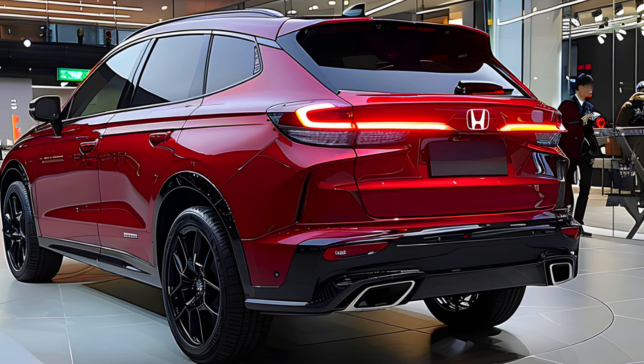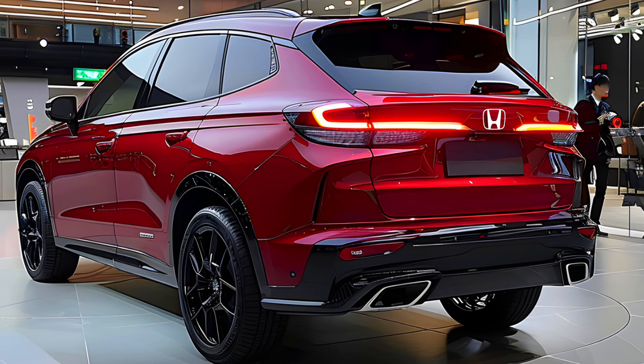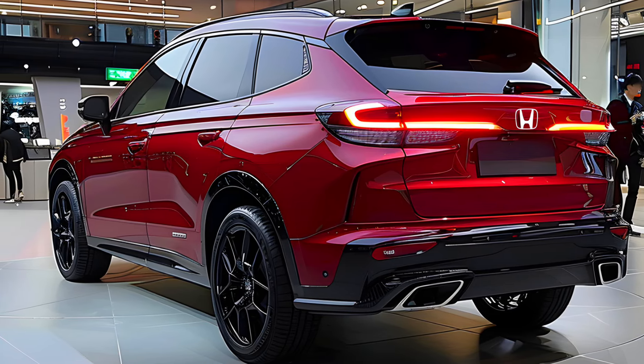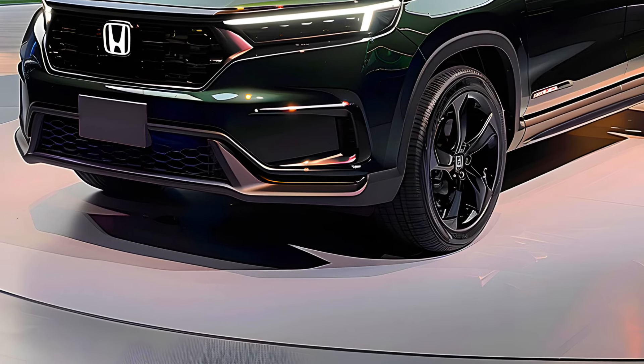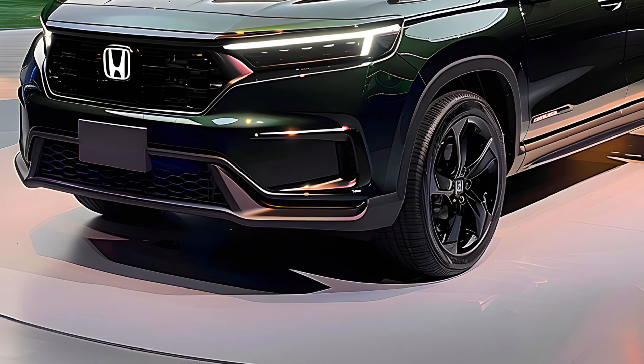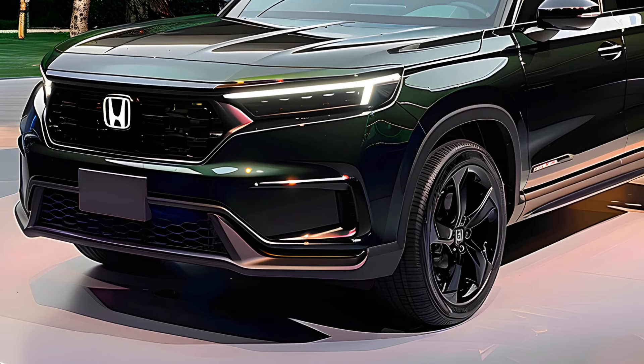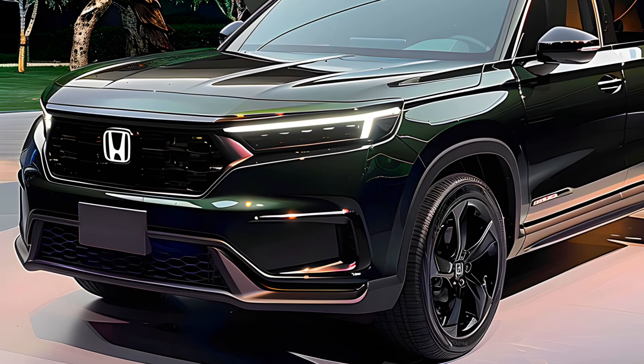Honda has announced the fuel cell electric version of the 2025 Honda CR-V gasoline SUV. Honda has officially released a video revealing the new Honda CR-V fuel cell electric SUV, which will make its debut sometime in 2024 and become available at dealerships later this year.